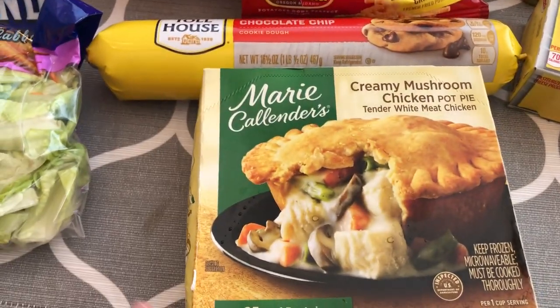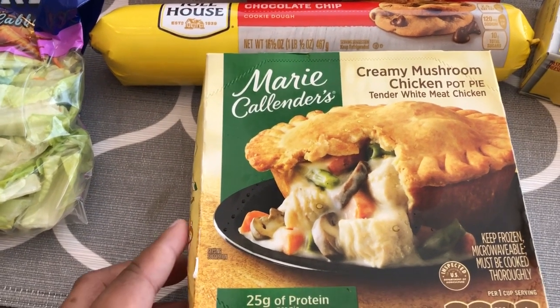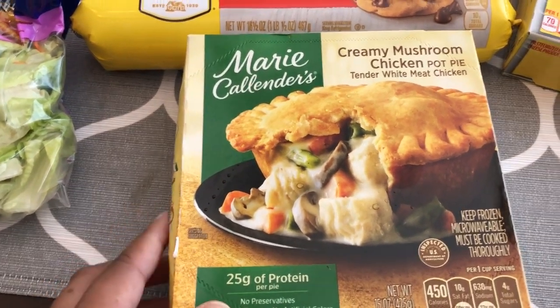I grabbed some romaine blend for our dinners as a side, and then these pot pies and Marie Callender meals were on sale for I think $1.99.